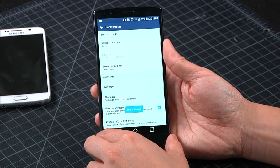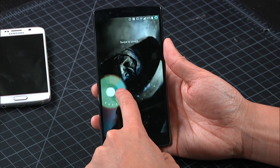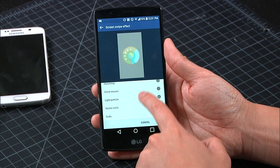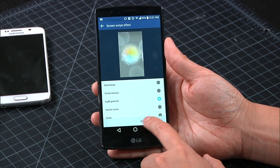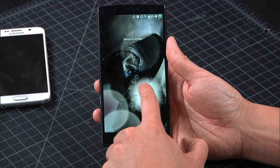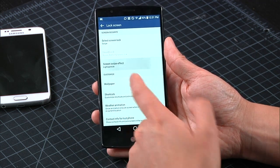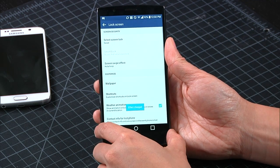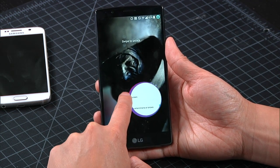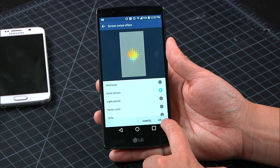There are different lock screen effects like vector circle and light particles — though I don't like the light particles one, it's like bad lens flare. The hula hoop one is my favorite. You can wing them around a little bit. These are the things that differentiate the phone's UI. Anyway, that's part of their customization. How customized is the OS on this thing? Lock screen obviously, and they have customized shortcuts on the bottom that you can set.